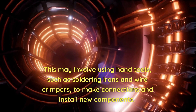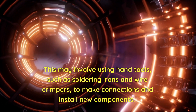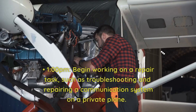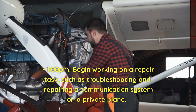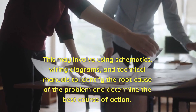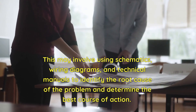Repairs may involve using hand tools such as soldering irons and wire crimpers to make connections and install new components. At 12 p.m., take a lunch break. At 1 p.m., begin working on a repair task, such as troubleshooting and repairing a communication system on a private plane. This may involve using schematics, wiring diagrams, and technical manuals to identify the root cause of the problem and determine the best course of action.